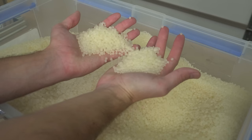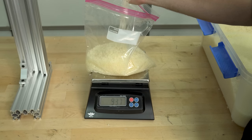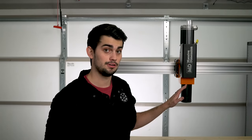Here is 20 kilograms of PLA pellets which I purchased for about $9 a kilogram. That is roughly a 50% saving over a spool of filament, and additional savings can be had if you purchase pellets by the pallet, which is hundreds of kilograms. Let's take a quick tour of this pellet extruder.